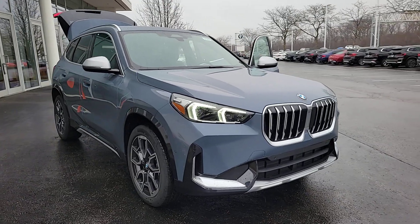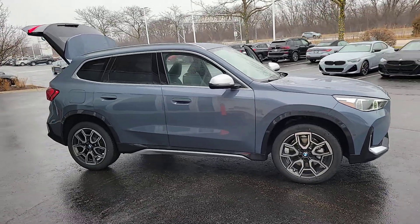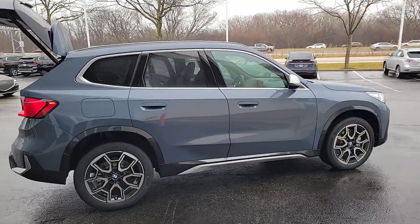Introducing the 2023 BMW X1. The X1 offers the can-do cargo capacity and technology of a utility vehicle, as well as the superb handling, firm ride, and passenger comfort you expect from BMW.